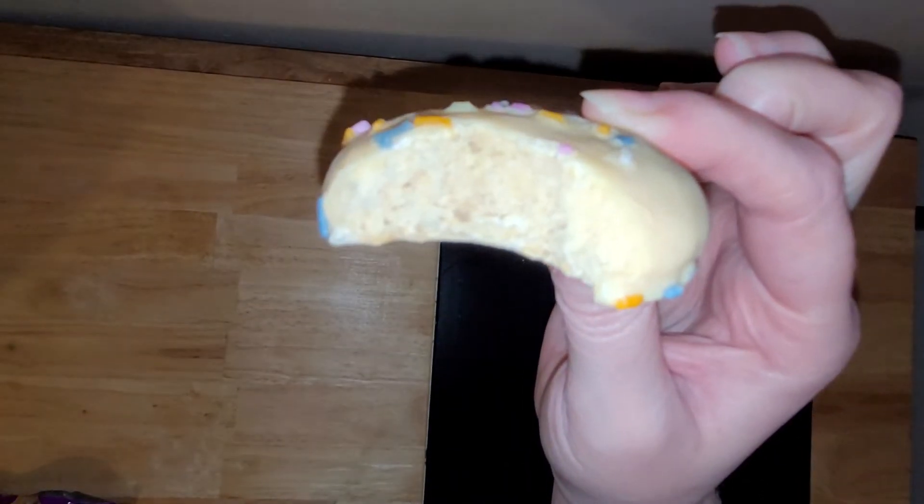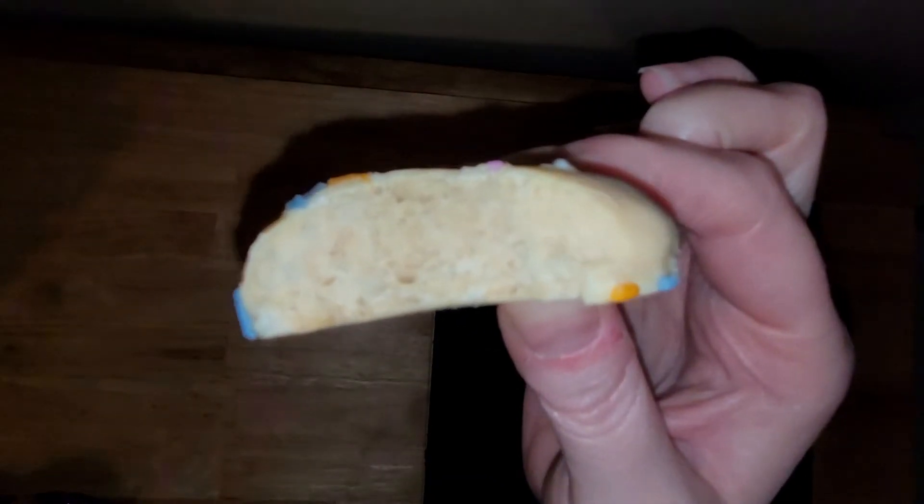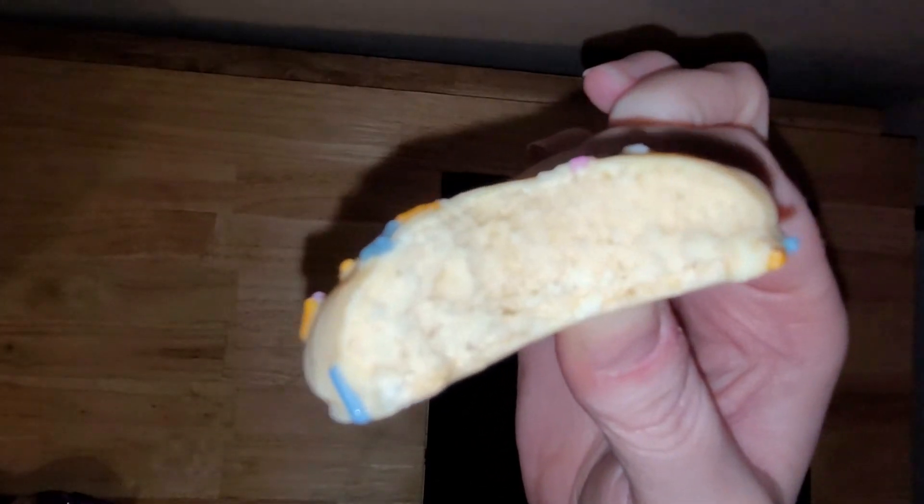They're really, really soft. They're definitely softer than I was thinking they were going to be — I thought they were going to be a little crispier. But it's a pleasant surprise. I like that they're softer. They're really, really good. I like them and I will definitely get them again.